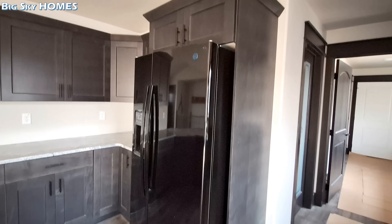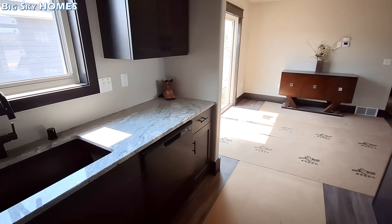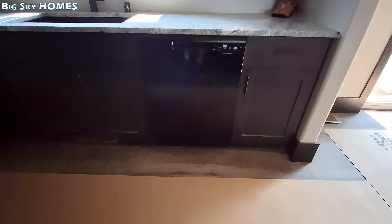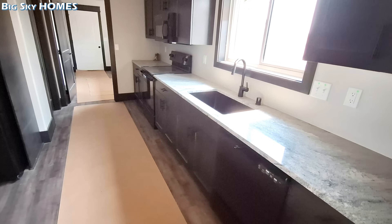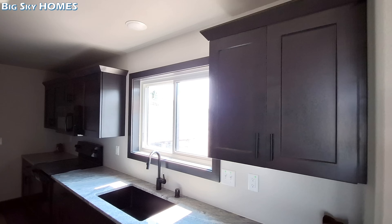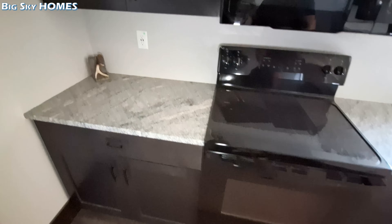They've got the black GE appliances in this home - of course you can get different colors, stainless steel, sometimes even different brands. With no power in here that window is making lighting difficult, so we'll see what we can do. The window was messing with the auto light feature on the camera. Let's get past the window - the shelves are adjustable.